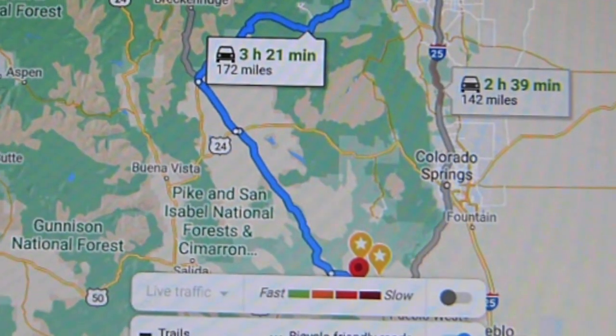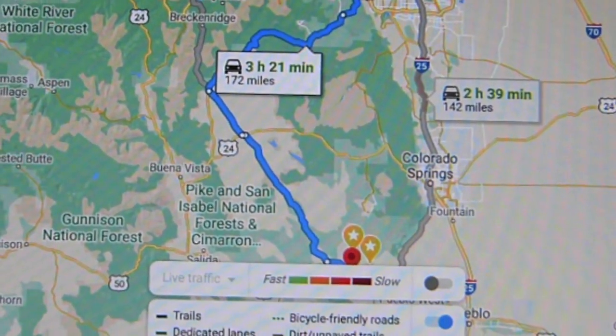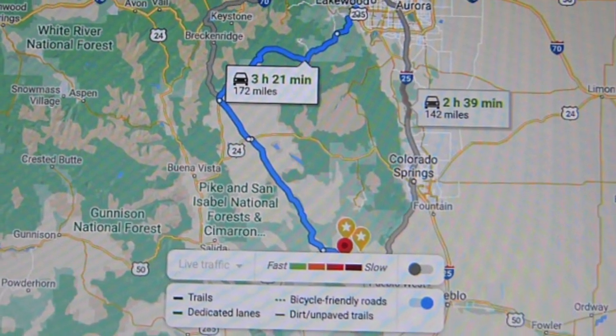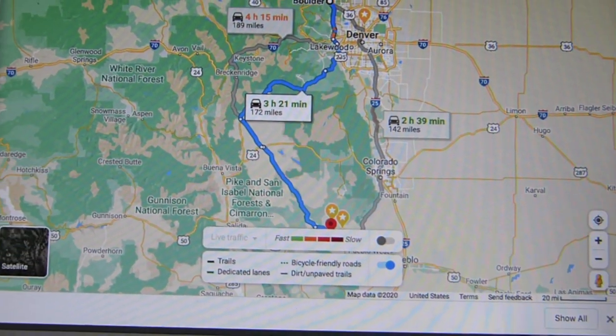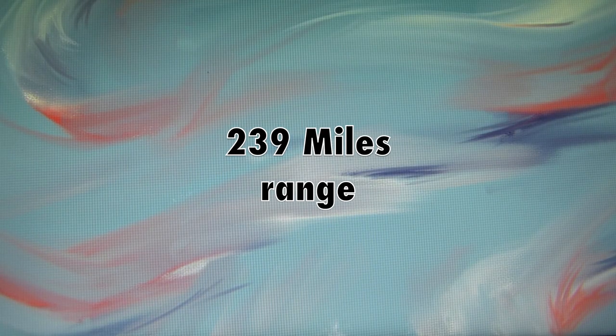It remains to be seen what our efficiency will be in the winter — I'm sure it will be much worse. This trip with the motorcycle is 187 miles one way. At the destination, I'll be recharging before returning. The EPA range of the Kia Niro is 239 miles. I start with 100% charge.